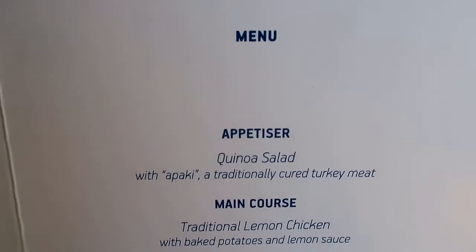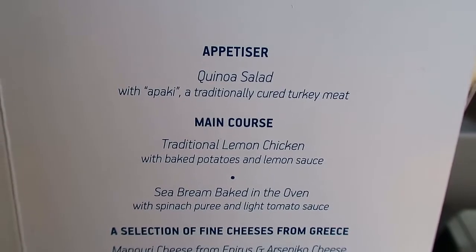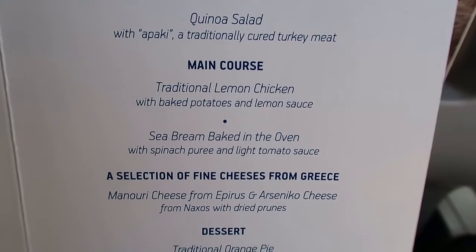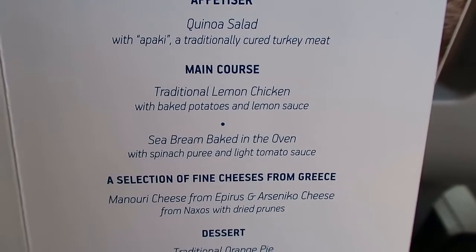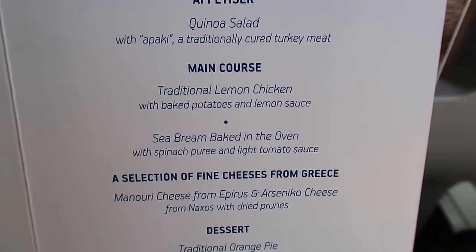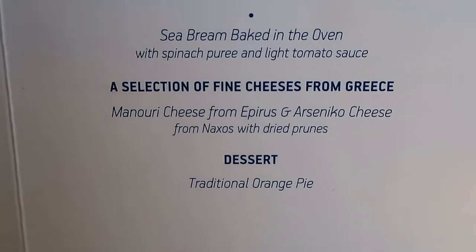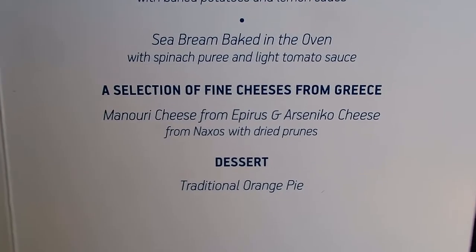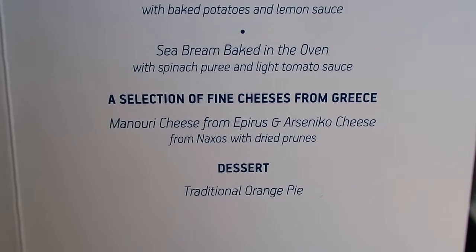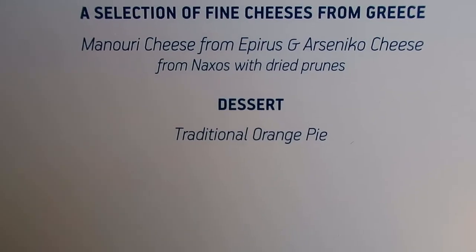Today's menu: as an appetizer we have quinoa salad with pastirma — that means a traditionally cured turkey meat. The main course is either traditional lemon chicken with baked potatoes and lemon sauce, or sea bream baked in the oven with spinach purée and light tomato sauce. Then we're going to receive a selection of fine Greek cheeses: manouri cheese from Epirus and arseniko cheese from Naxos with some dried prunes. And for dessert, we're going to have traditional orange pie.